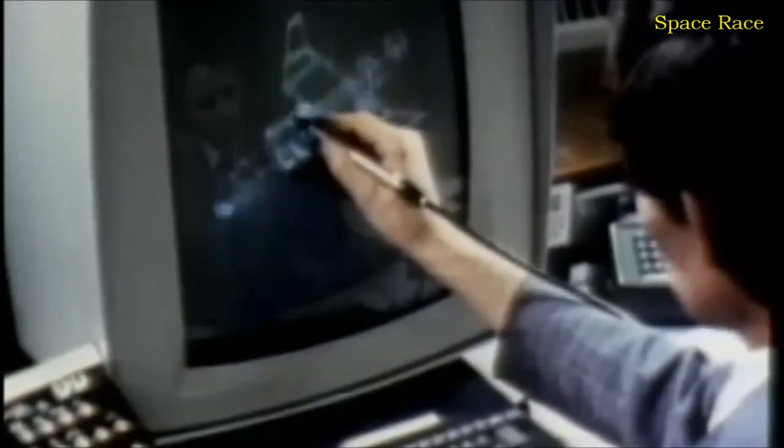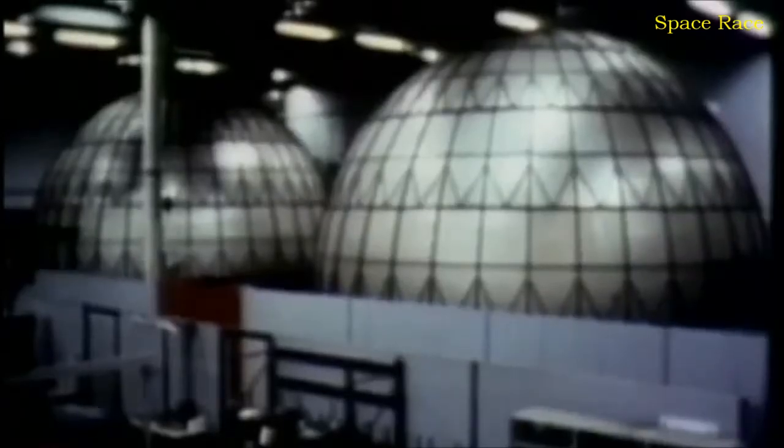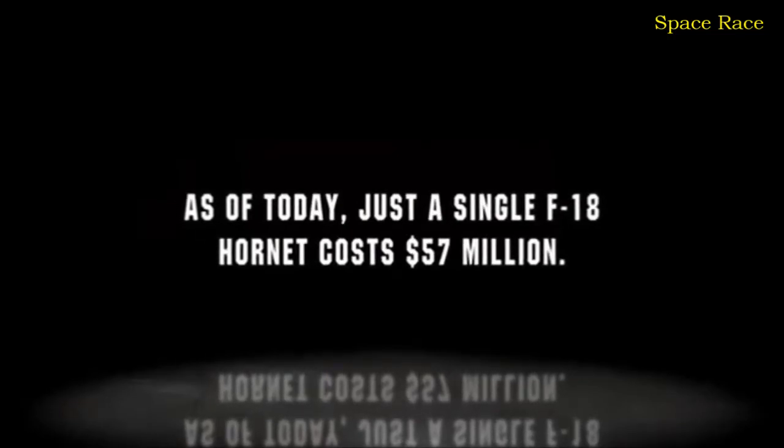Though based on the bones of the old YF-17, the new version needs thousands of modifications. For Navy use, the wings have to fold to fit on a carrier; the plane needs more range, more powerful engines, and a totally upgraded cockpit in a completely redesigned front section. McDonnell's St. Louis plant builds the forward section and wings, but the bulk of the fuselage and skin come from Northrop's Hawthorne factory using the original F-17 construction jigs. Thus two relative latecomers to the aviation industry come together for an extremely ambitious project — as of today, just a single F-18 Hornet costs $57 million.